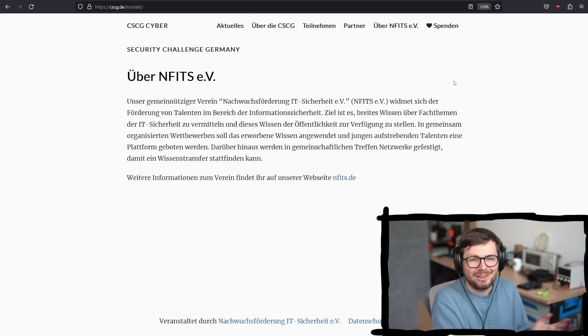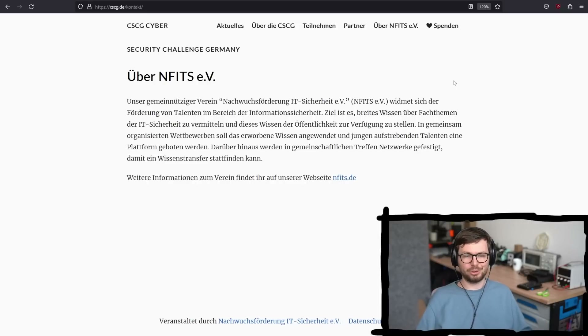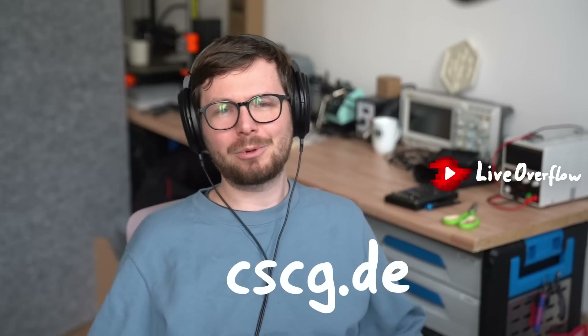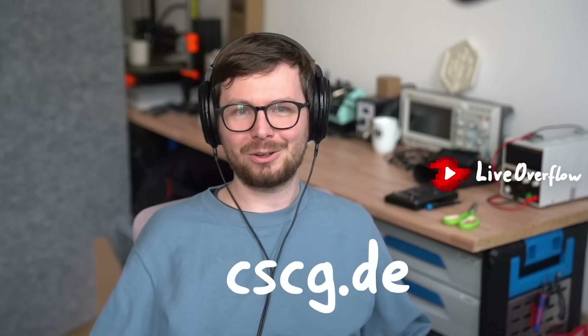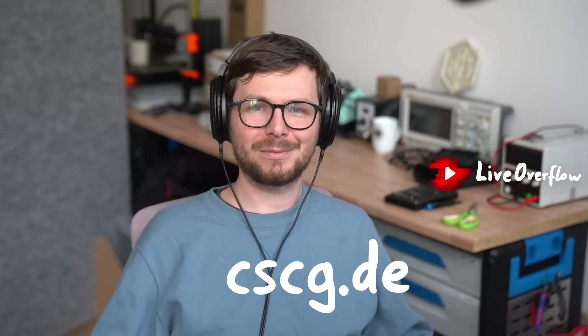If this is more your jam, then maybe consider that as well. Now for real — I think I said everything I wanted to say. So check out cscg.de, you have one more month. Good luck to all the participants, and congratulations to all the achievements of the current participants right now. It's really awesome to see how dedicated you are in solving these challenges. Good luck to everybody, and hopefully you have also learned a lot. Cool, see you.